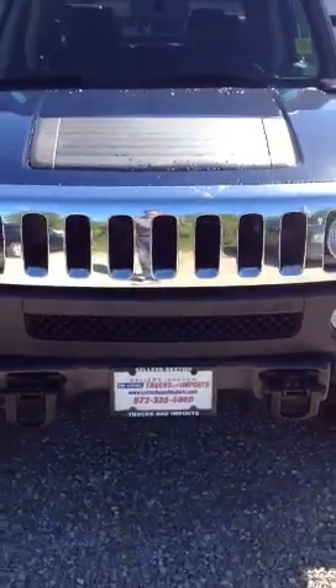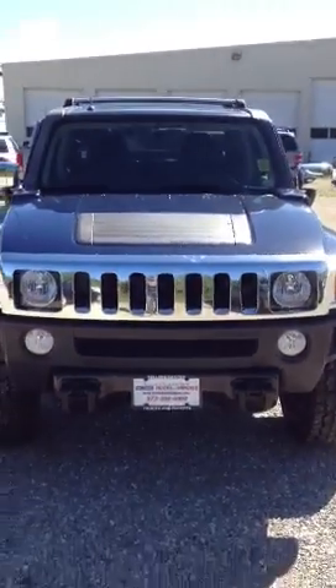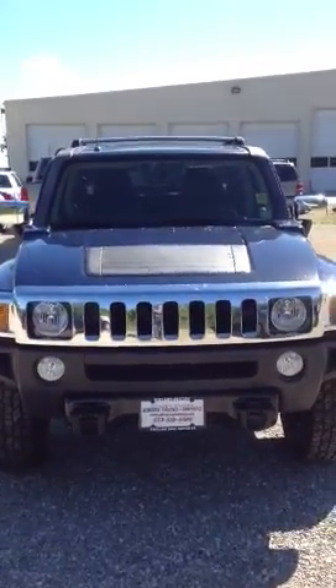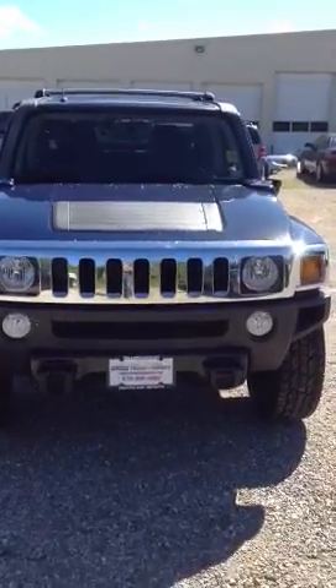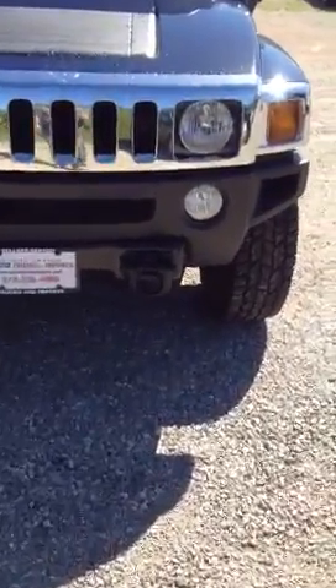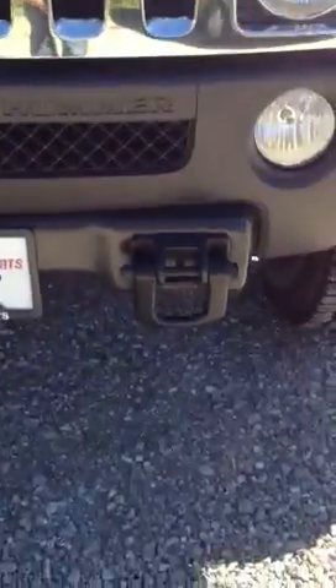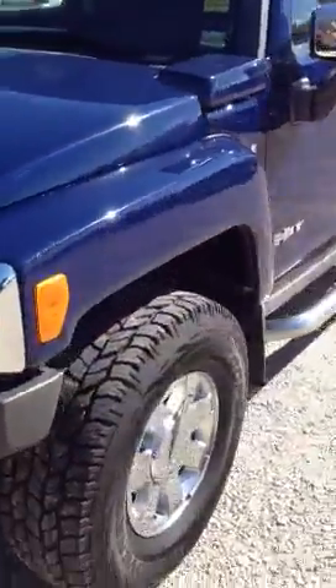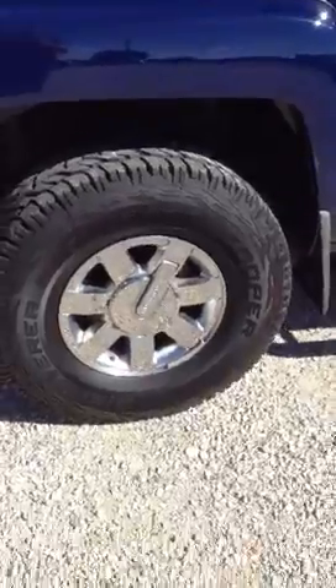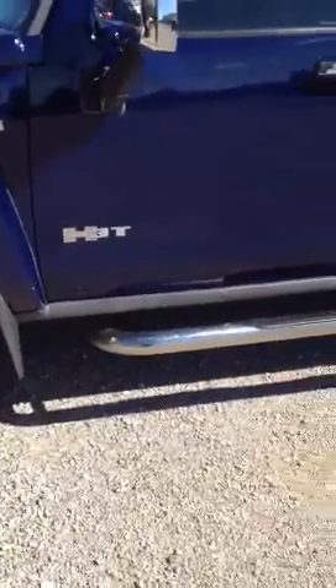And this is the Hummer H3T Alpha. You can see it's got the chrome package on the front, as well as the fog lamps and the tow hooks on the front. Also, of course, the alloy wheels and the alloy nerf bars.